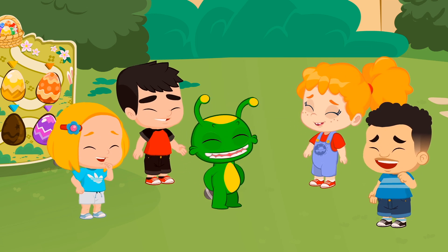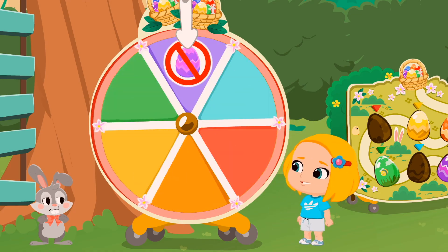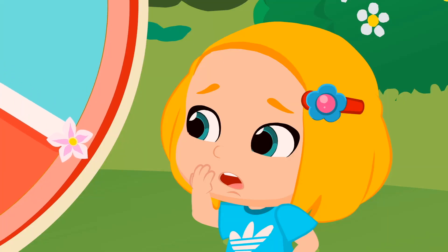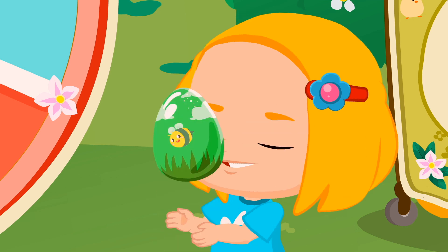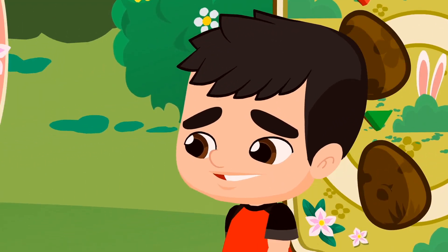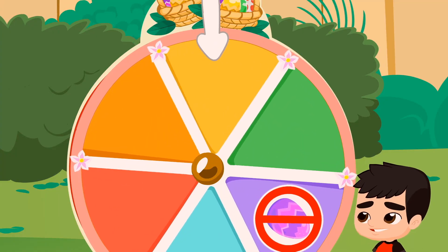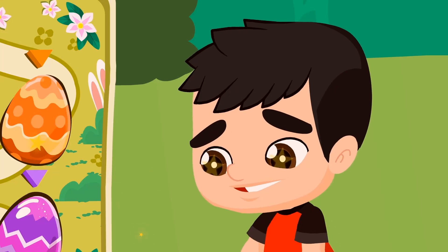Okay Groovy! We can practice later! Linda, it's your turn! Spin the wheel! It landed on green! Wow! A transformer toy! Amazing! It's James' turn! Spin the wheel! I can't believe it! It's a scooter! So cool!